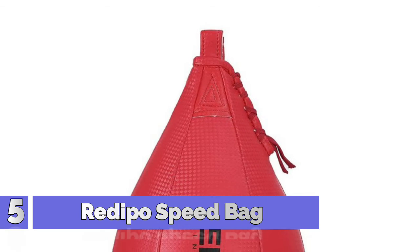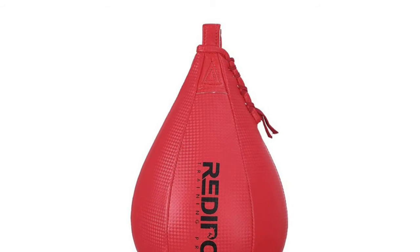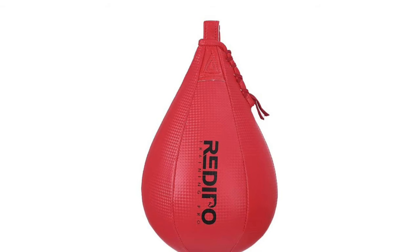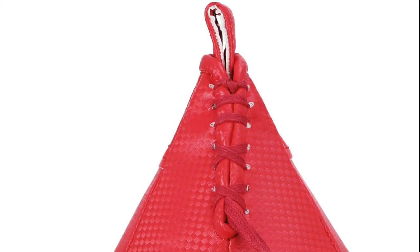Number 5: Redipo Speed Bag. The speedball features the latest diamond texture design with a bright appearance and soft texture. It is made with superior pool leather and a heavy-duty latex bladder for increased durability and functionality. Hand-stitched seams and reinforced rope connection loops make it firm enough and hard to break.